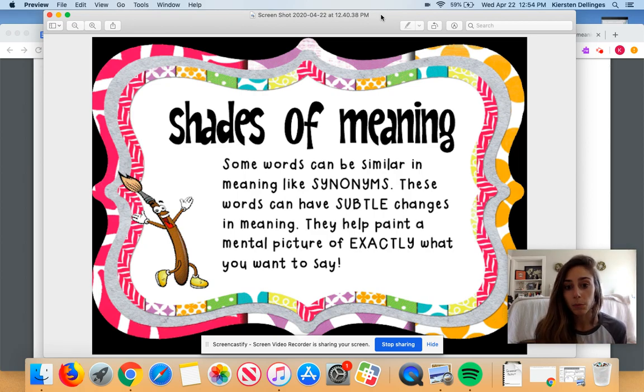It says: some words can be similar in meaning, like synonyms. We always went like this when we said synonyms — synonyms are similar. These words can have subtle or slight changes in meaning, and they help paint a mental picture of exactly what you want to say.